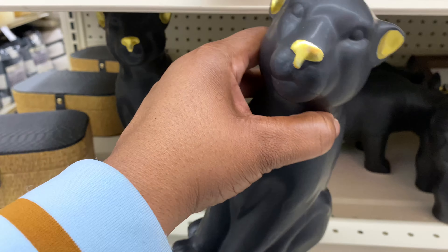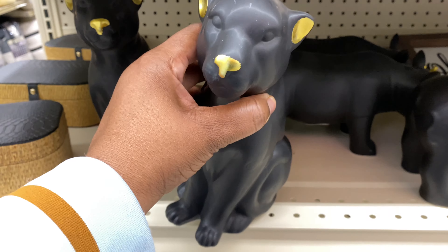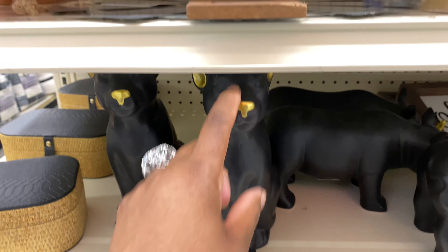Those animal figurines are $7.99. The shelf display is a little low though — it's hitting the top of their heads.